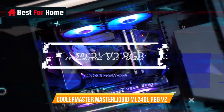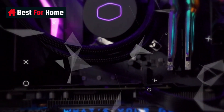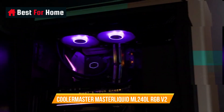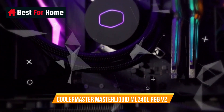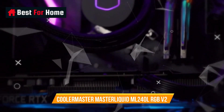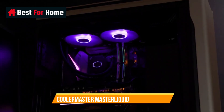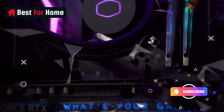Number 2: Cooler Master MasterLiquid ML240L RGB V2 Close-Loop AIO CPU Liquid Cooler. Features a third-generation dual chamber pump for overall cooling efficiency and performance. New Sickle Flow fans offer a refreshed exterior design for improved lighting and quiet airflow. RGB lighting is fully customizable. Industrial grade EPDM material strengthens the seal for improved longevity and anti-leaking. Compatible with Intel LGA1700 and AMD platforms.